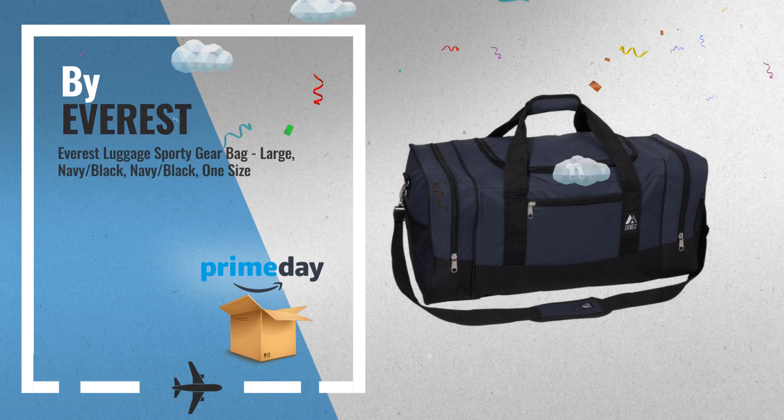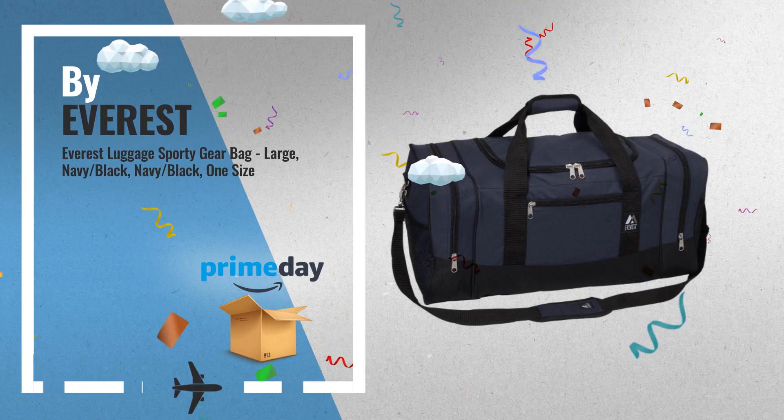Number 2, by Everest. A great deal you shouldn't miss.